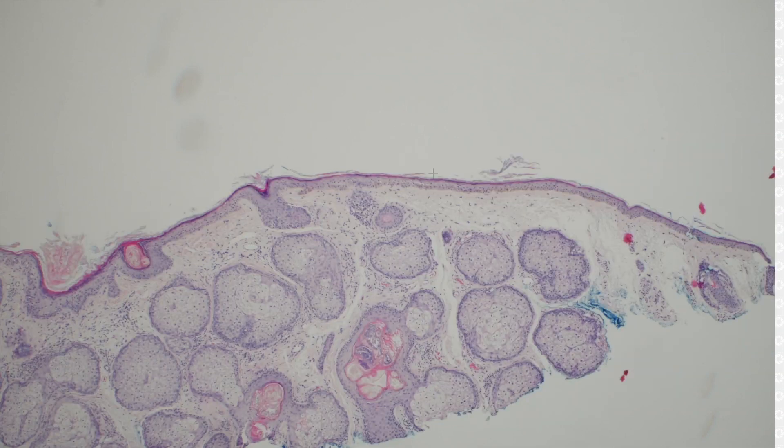In classic cases it doesn't always have to do that. Sometimes they're just multiple enlarged lobules around multiple different follicles — it just depends on the situation. Sebaceous hyperplasia.